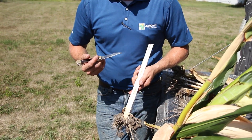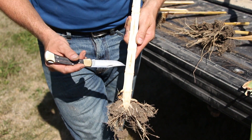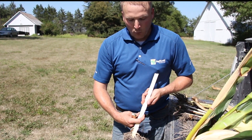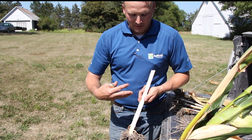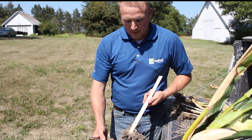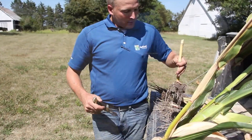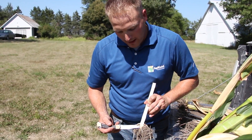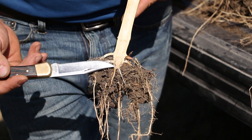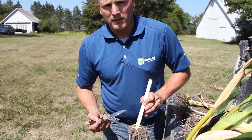Unfortunately, if this happens before black layer we'll have stalk integrity issues — diseases move in, cannibalization goes too deep, eventually causing a weak point in the plant. When wind comes through we'll start seeing corn fall over. It also invites root rots and crown rots to come up through the plant. We can see in this particular root that blackness is starting to move up from the crown — crown rot is moving in because this plant has cannibalized itself so deep there's no natural barrier to keep these diseases out.